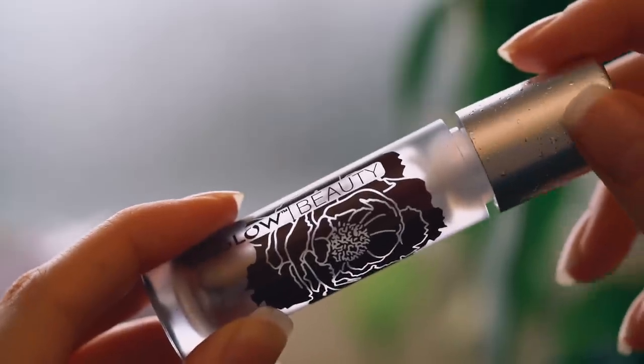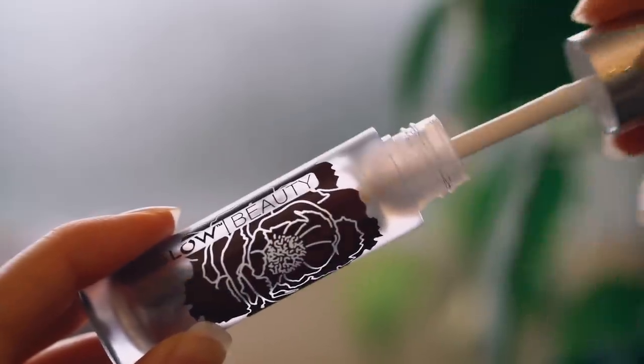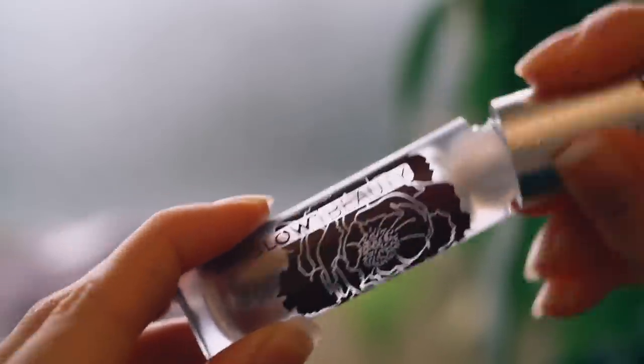Now I'm going to apply my favorite lip product ever — this is the Fit Glow Beauty Night Lip Serum. You guys know I'm a fan of their color lip serums, so this is just the clear version for nighttime. It is expensive, it's a total luxury, but I just love it so much.